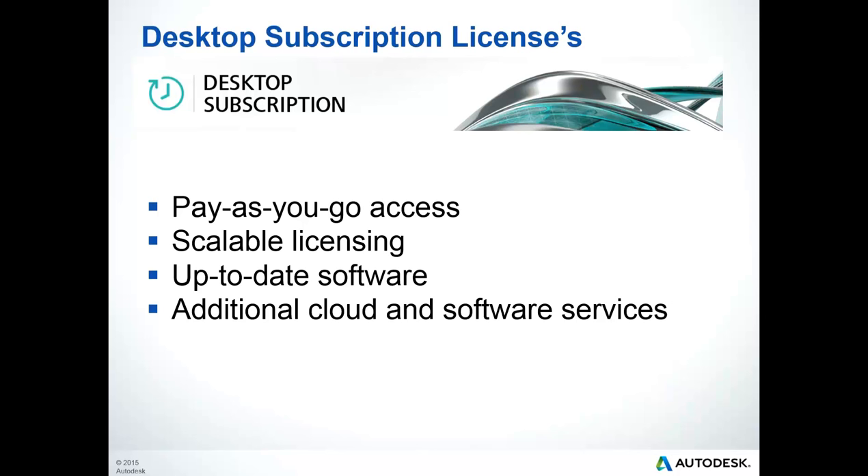Companies grow, projects expand, and employees don't stay in one place. Be prepared for whatever changes come your way with licensing that scales to meet your organization's needs. Stay competitive with the latest Autodesk technology and get the most up-to-date software releases with the level of technical support you need. Get access to additional services in the cloud, such as faster rendering and visualization capabilities, collaboration tools, and secure storage.